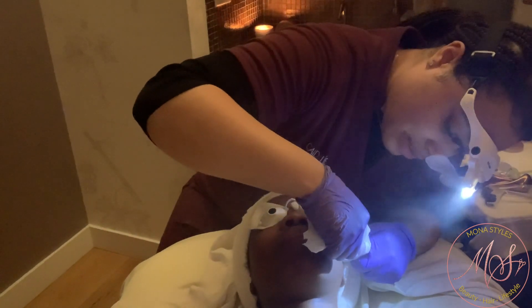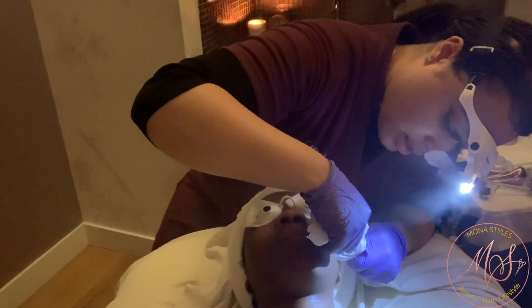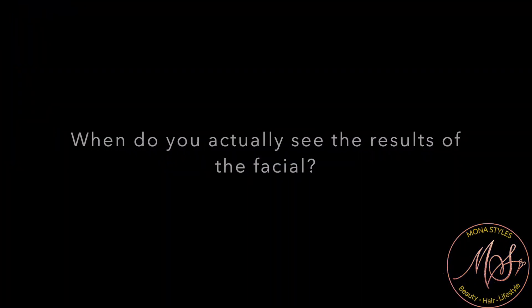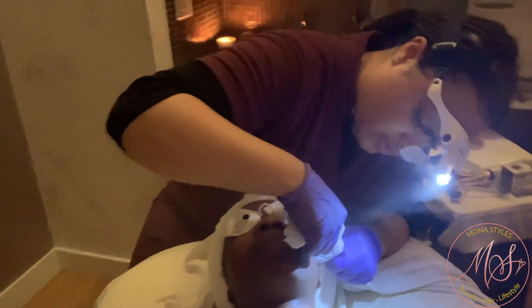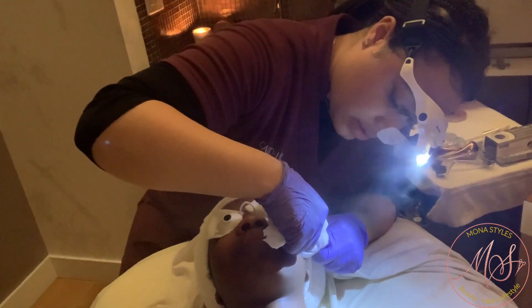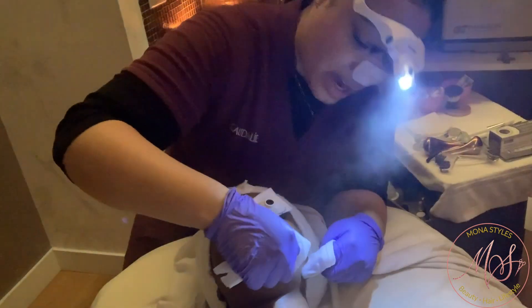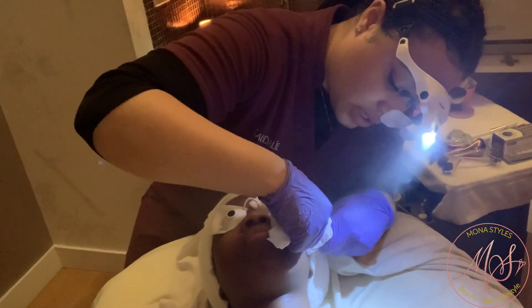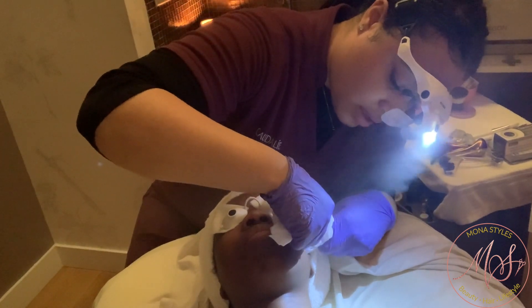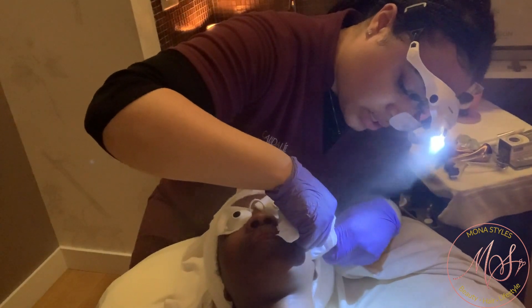The third type is combination skin, which is very common — they should get a facial every one to two months. A lot of people think of a facial as something to do before a big day — no. A facial is maintaining your skin, it's literally a deep cleanse. It's not something you do once and think that's it. Another common question is: when do you actually see the results of a facial? All treatments are customized, but ideally you see results alongside maintaining your home routine.